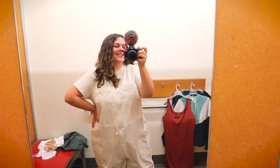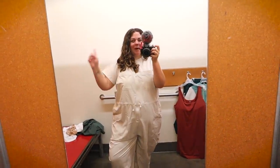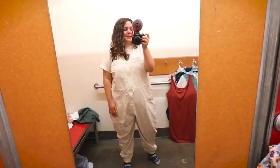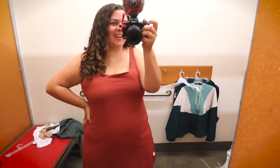Okay, this one's a big no. It looks like I'm one of three things: wearing a hazmat suit, about to go paint a house, or I'm a Ghostbuster. It's a no.